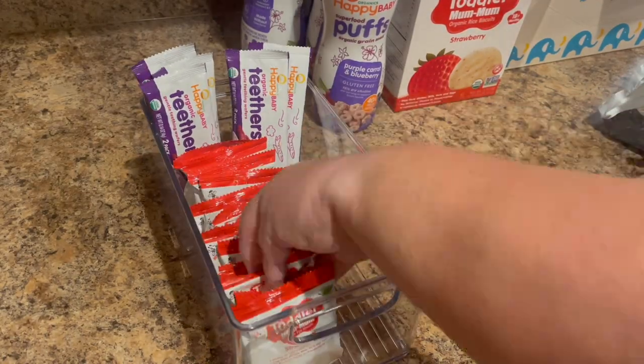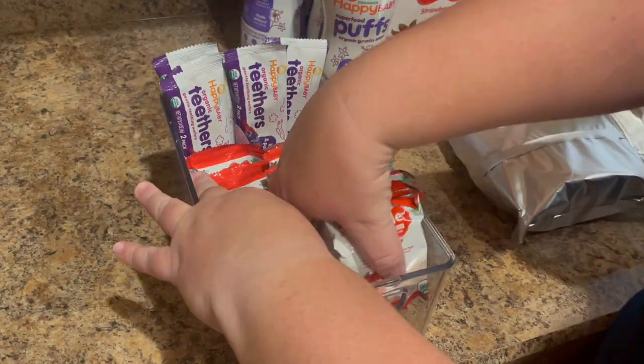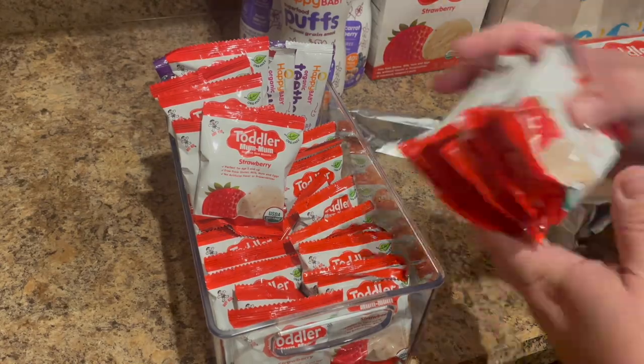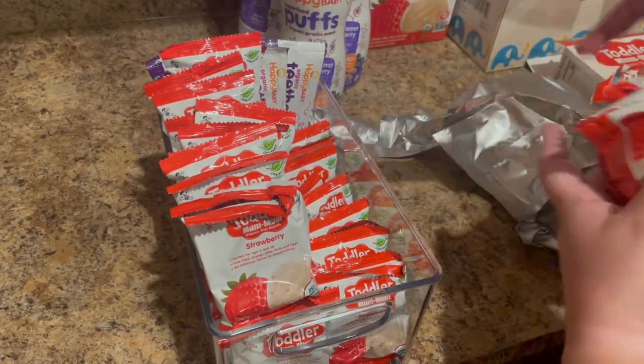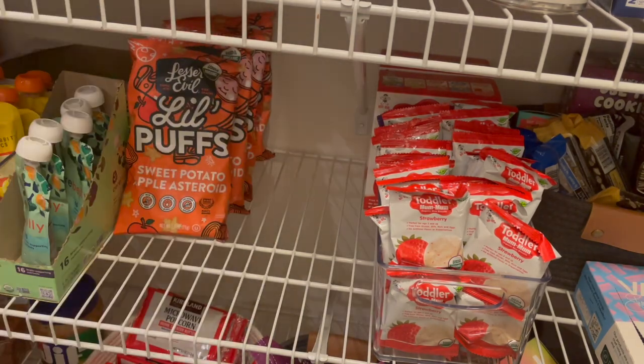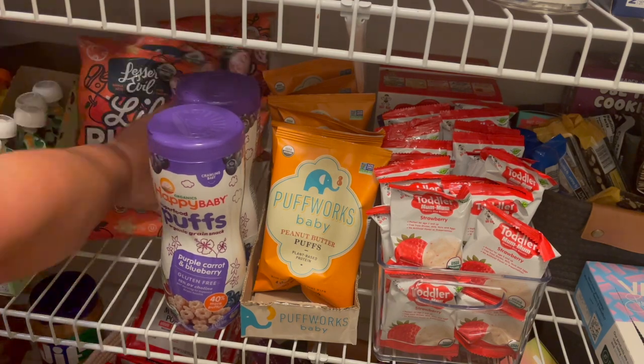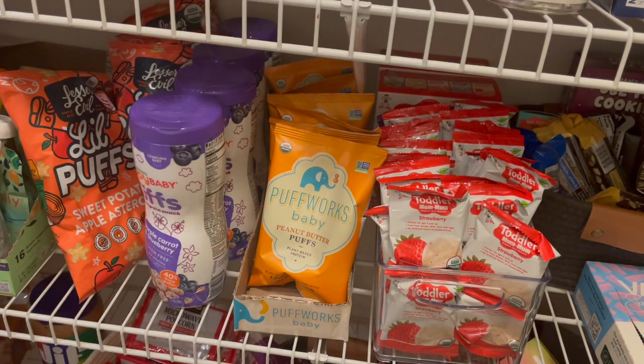I thought it might be fun to include a couple clips of me restocking the pantry with these toddler snacks. I want to put it out there that I am not the type of person to take something out of one container and put it in another just for aesthetic purposes. But these in particular are easier if they're grab-and-go and out in a container like this — that's why that's happening.